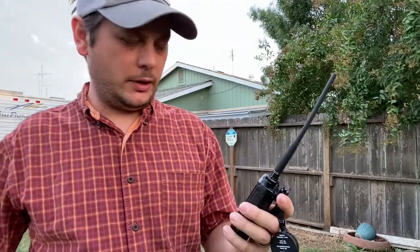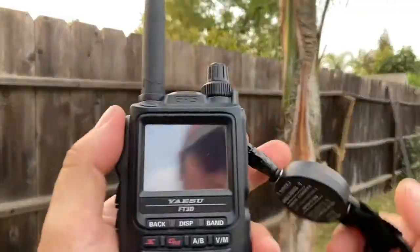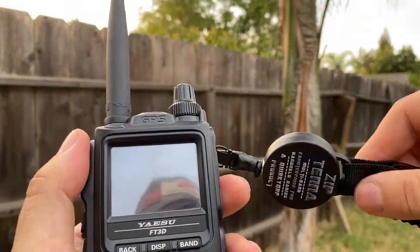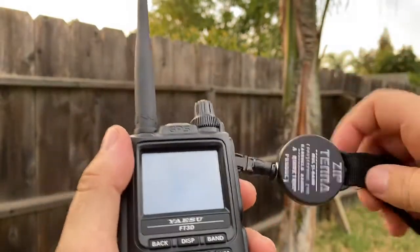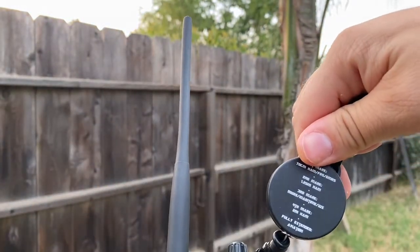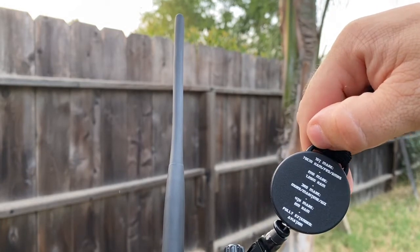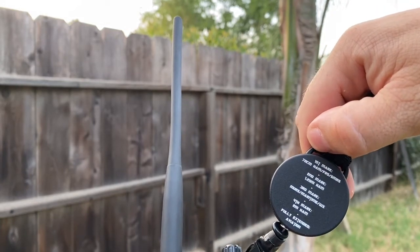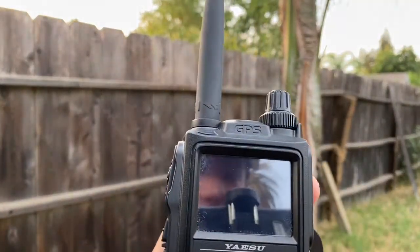I'm here in the backyard and we're going to test the Ziptena for improving reception performance. I'm going to use the weather band because they're always transmitting. We've got the Ziptena attached to my FT3DR and we're going to go to the third mark, which is for maritime weather band and MERS. We're gonna listen to the weather band.